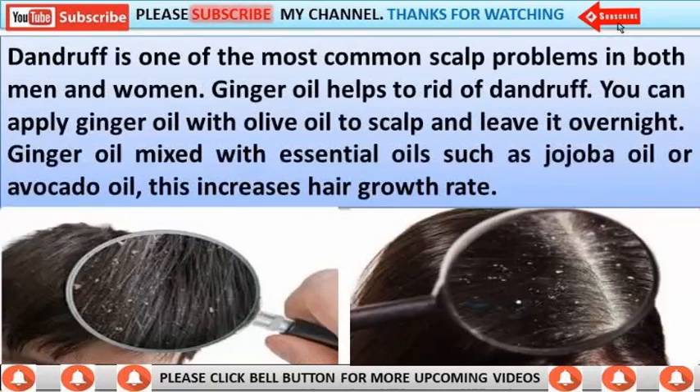Dandruff is one of the most common scalp problems in both men and women. Ginger oil helps to rid dandruff. You can apply ginger oil with olive oil to the scalp and leave it overnight.